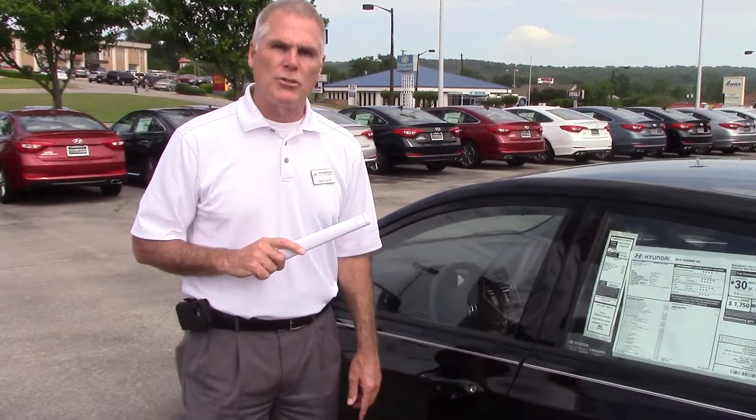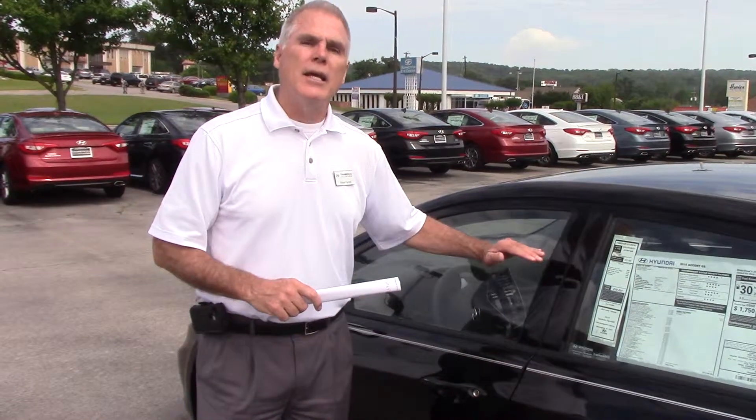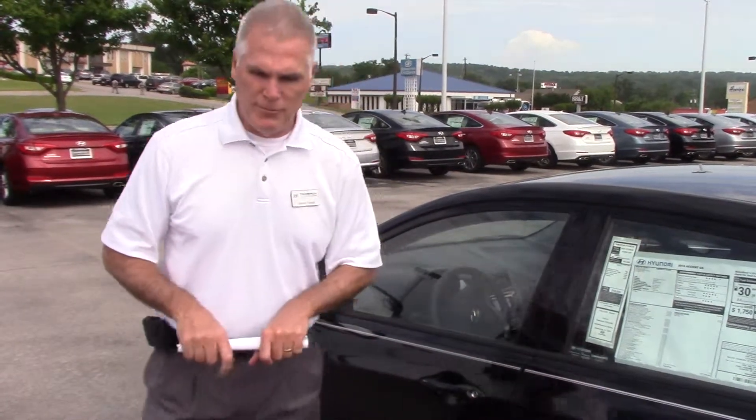Give me a call. My name is Kevin Farrell, 205-914-3049. That is my direct line, 205-914-3049, and I'll help you with this. Take care now. Bye.